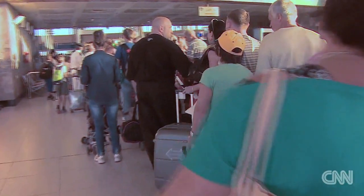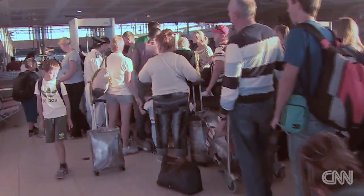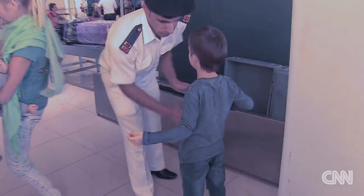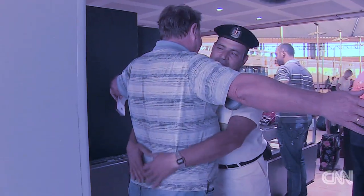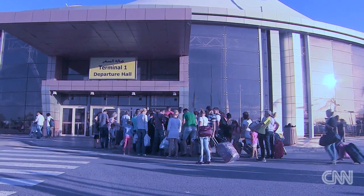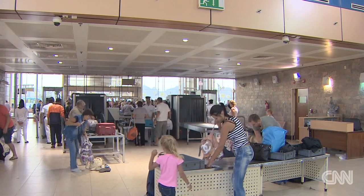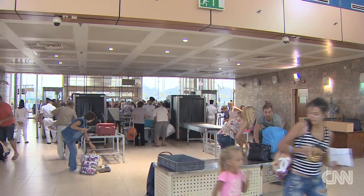At Sharm El Sheikh International Airport, hundreds of tourists line up for their first security checks. Everyone is searched, young and old, all waiting for a flight. Some officials aren't ready to put their citizens on planes — thousands of passengers are stranded after their governments halted flights in and out of this airport. British authorities have asked for more security.